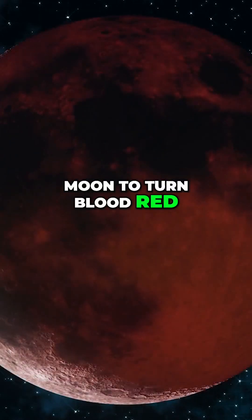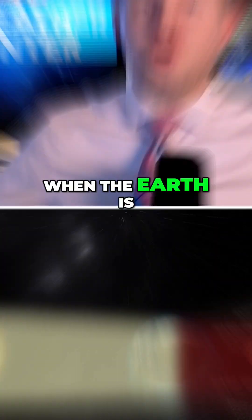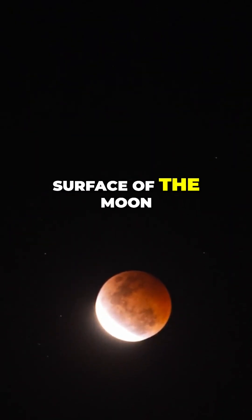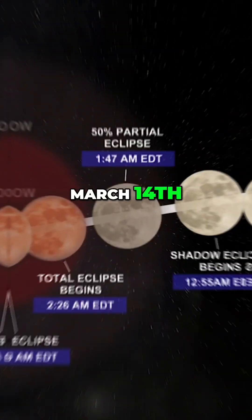Get ready for the moon to turn blood red — a total lunar eclipse is coming. This happens when the earth is positioned between the sun and the moon, and the earth's shadow is cast on the surface of the moon. You're going to have to stay up late or get up really early in the morning of March 14th.